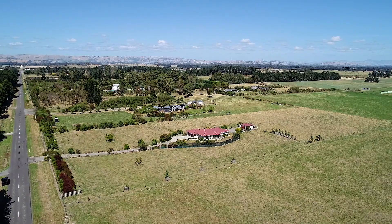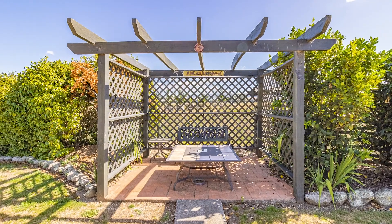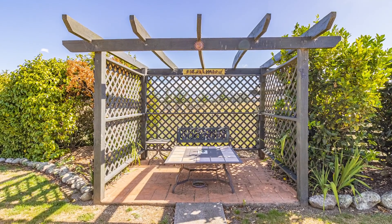Outside there is no shortage of lifestyle bliss with well-kept paddocks and fencing, a large shed with power for the toys, and established and delicious veggie gardens.